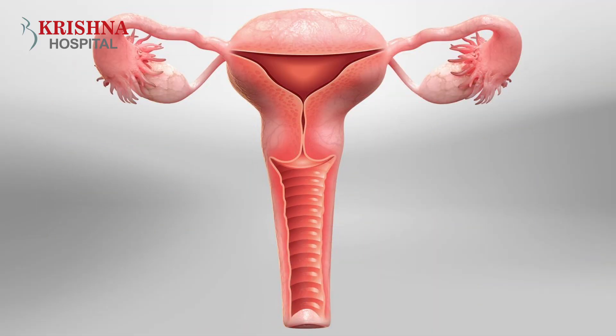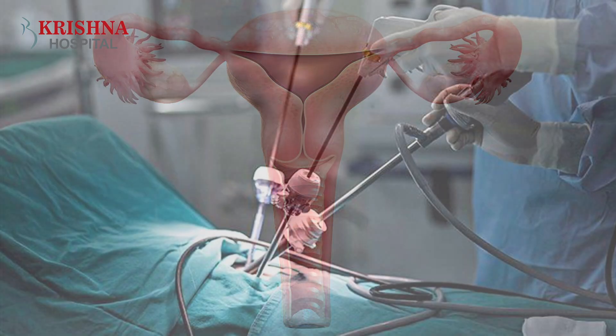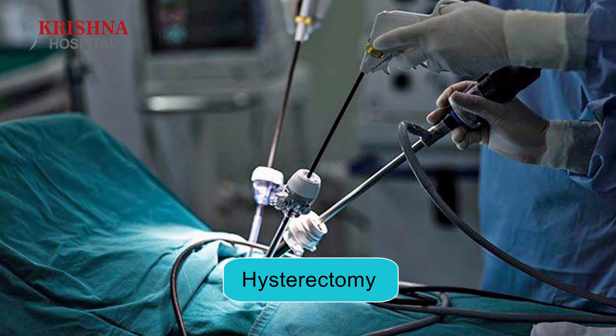Welcome everyone. Today we talk about the topic we have discussed today. The topic is about hysterectomy. Let's talk about hysterectomy.